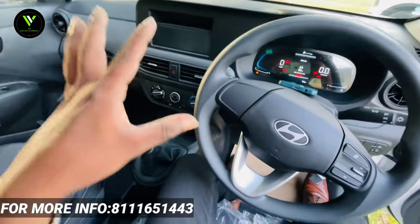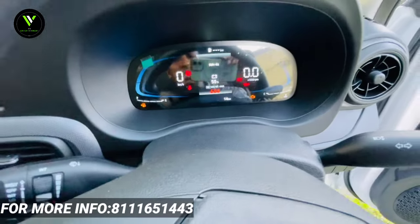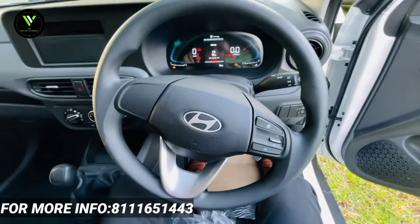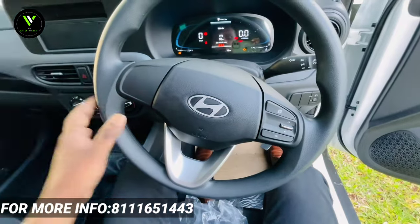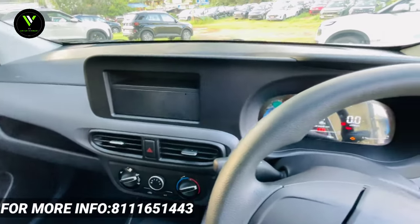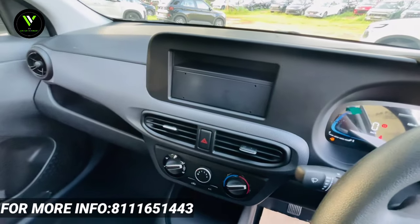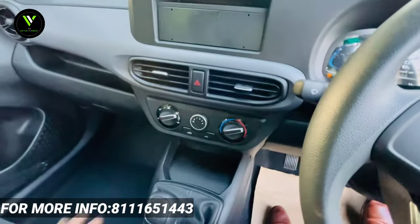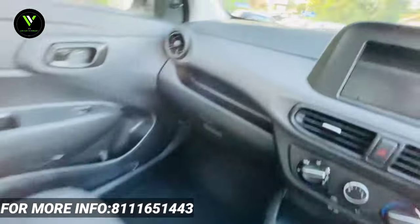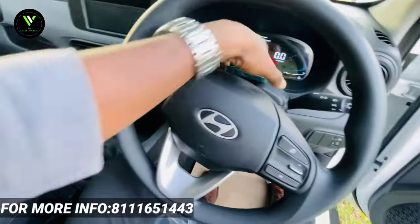This is the dashboard with a dark finish. It's a completely digital display. We have controls on the steering wheel. There is a glossy finish on the panel. The AC controls are available, the charging socket is available, and the 5-speed gearbox is available. The seat is fully dark.